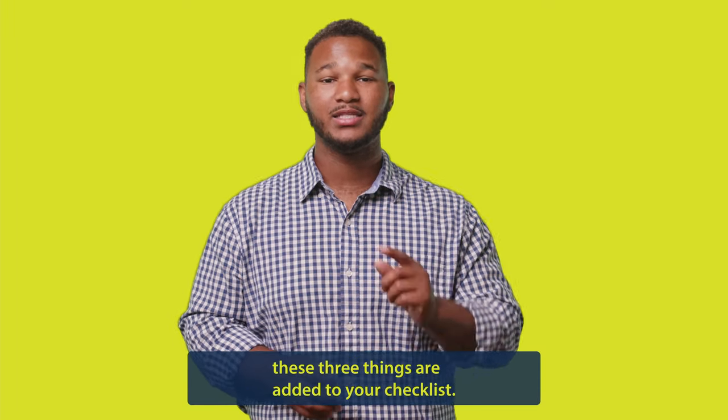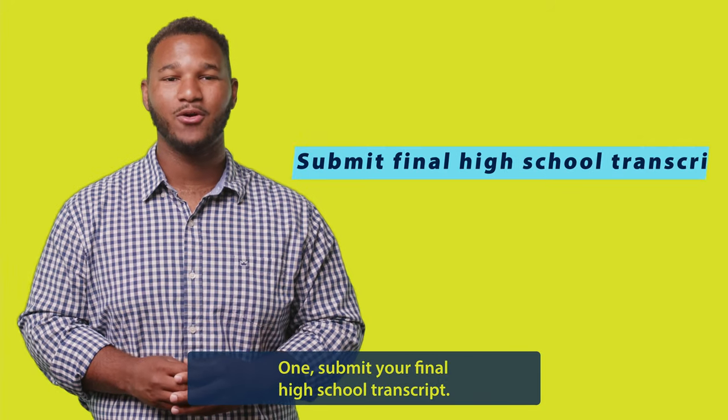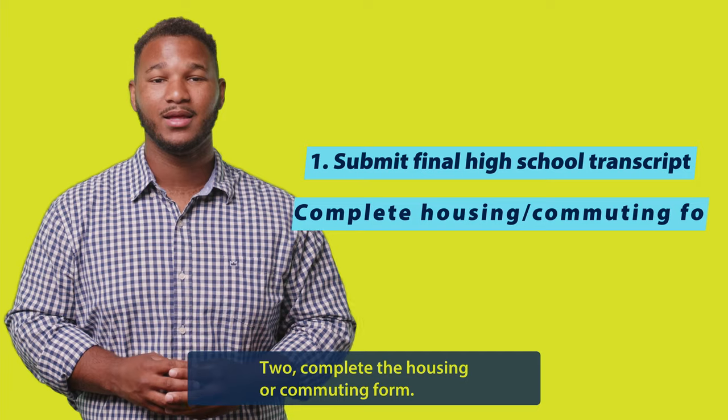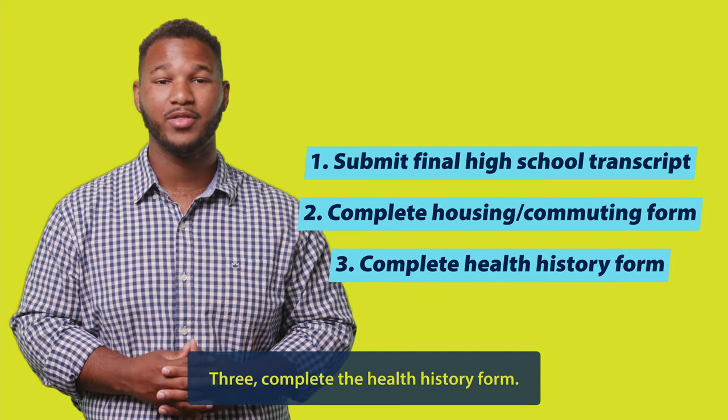Once you've paid your deposit, these three things are added to your checklist: 1. Submit your final high school transcript. 2. Complete the housing or commuting form. 3. Complete the health history form.